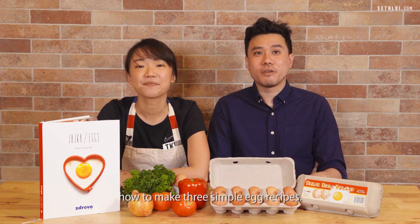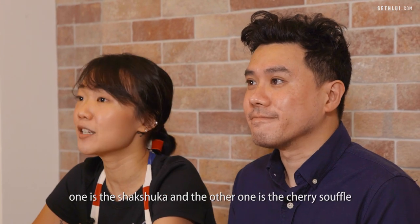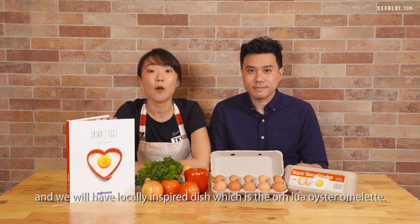Hi, I'm Rusev. Hi, I'm Felicia, and today we're going to introduce to you how to make three simple egg recipes. Two of them will be European inspired — one is the Shashuka and the other one is the cherry soufflé — and we'll have a locally inspired dish which is the Orh Lua, oyster omelette.